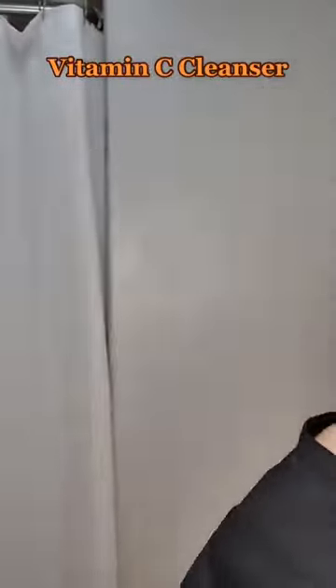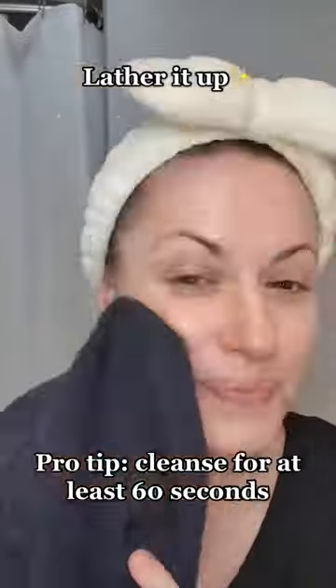I'm going to start by dampening my face, reach for my vitamin C cleanser and lather it up in my hands and then I'm going to apply it to my face. Gently pat dry and reach for your toner.